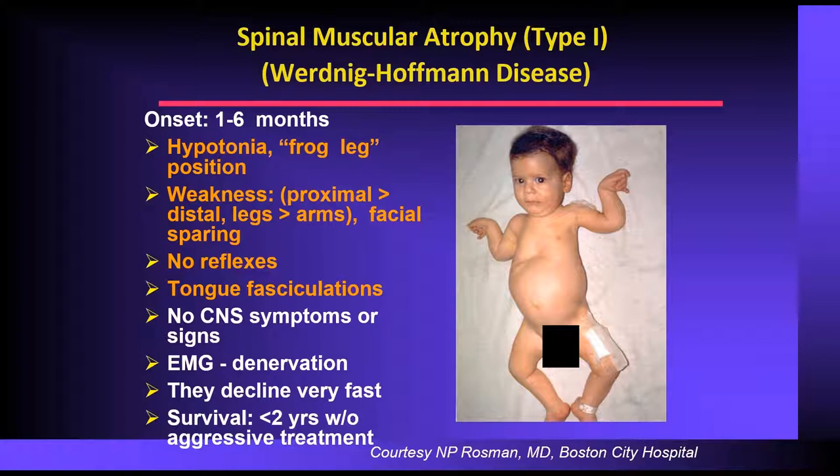There's usually no CNS symptoms. When you look at an EMG, it's very characteristic for denervation of the lower motor neurons. The children decline extremely quickly, and without any intervention, the natural history study says children will pass at about 14 months. With conservative intervention, usually 75% of the children pass by around two years. If you were to do extreme measures, there are a small number of children who can live longer than that.